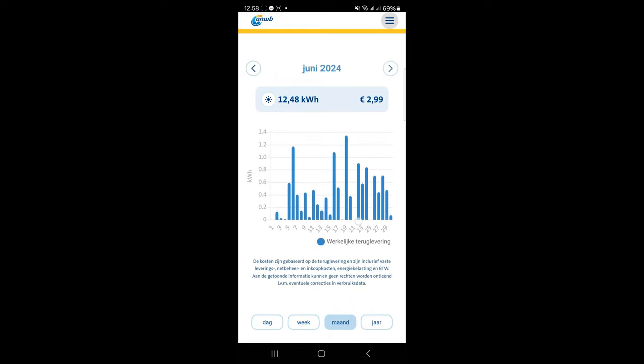This is my electricity provider app. Last month I got back around three euros because I delivered them around 12 kilowatt hours. You can see the sunny days and the less sunny days reflected here.